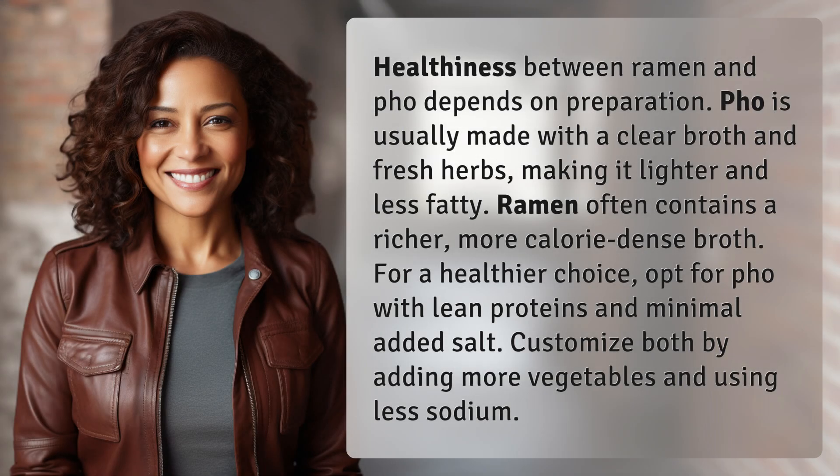Healthiness between ramen and pho depends on preparation. Pho is usually made with a clear broth and fresh herbs, making it lighter and less fatty. Ramen often contains a richer, more calorie-dense broth. For a healthier choice, opt for pho with lean proteins and minimal added salt. Customize both by adding more vegetables and using less sodium.